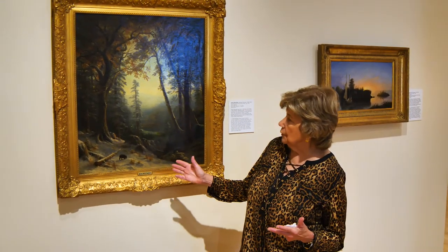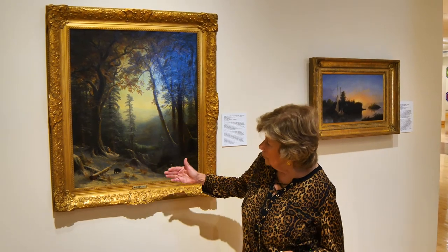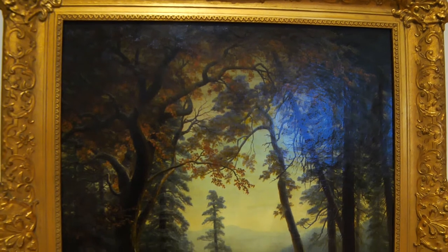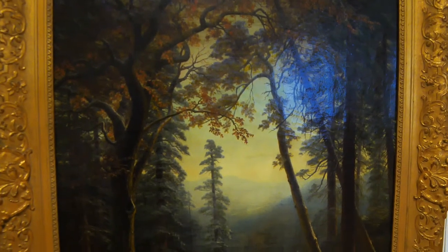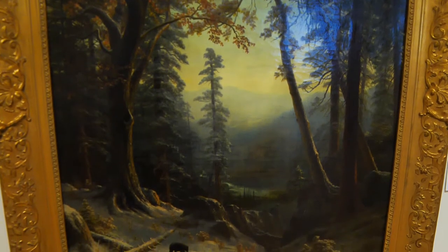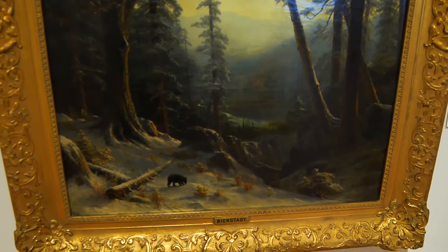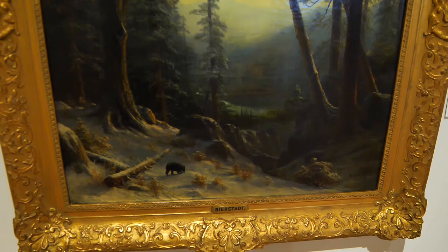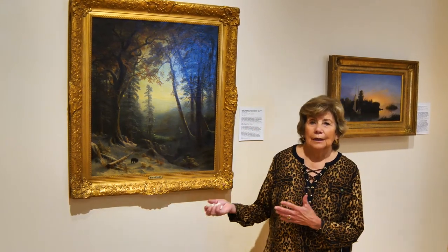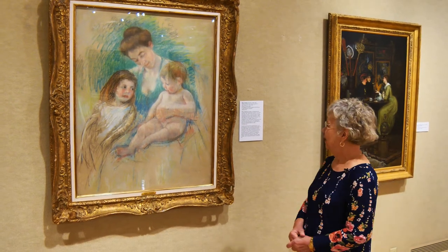Bierstadt puts quite a bit of perspective into his pictures, and he makes things probably a little larger than life. As we look at this particular picture, notice how large the trees are — it's almost like it was telling people: if you come west, look at all the resources you will have. You can build your cabins and houses. Here's a little tiny bear, so you can only imagine how big these trees would have been. There's water back here — plenty of resources to start a new life. You can also see perspective with a tree pointing back into the scene, drawing the viewer in. Bierstadt's process was to sketch the scene — in this case out in California — and then return to the city like New York to do the actual painting.